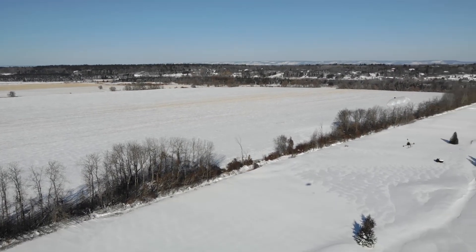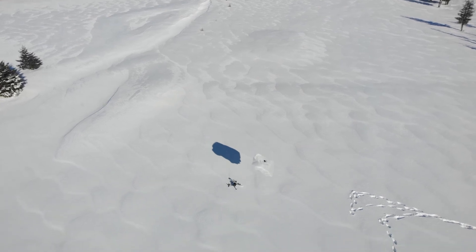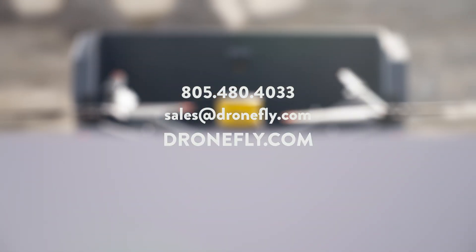The AVSS drone parachute is a major step forward for public safety applications. Want to learn more about the AVSS drone parachute system and how it can level up your operations? Get in touch with one of our experts, or check out dronefly.com for the latest info. Make sure to subscribe to stay on top of the latest drone tech. I'm Daniel — see you next time. Peace.